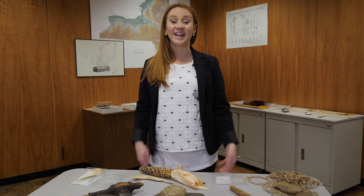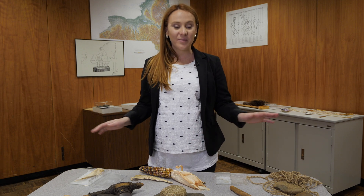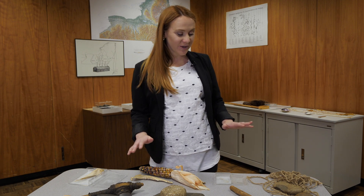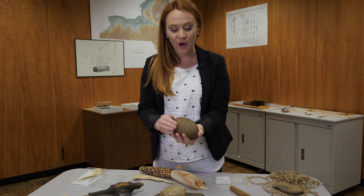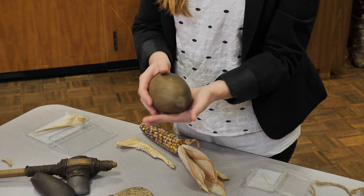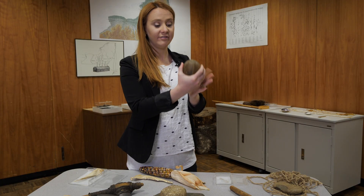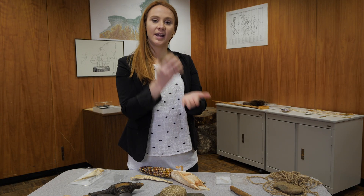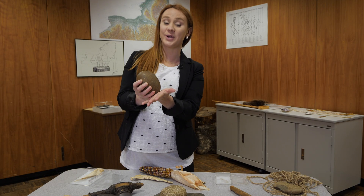Many artifacts that are found at excavations are stone and bone tools. We have some replicas here that I'd like to show you. Here we have a rounded stone — it's very smooth on this end and it's been worked over here. It can fit into a hand and we know that it's been used in this motion. This is a hammer stone.